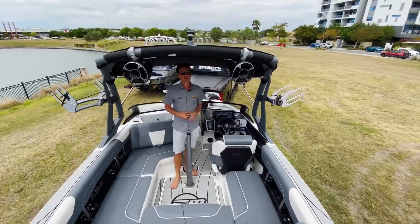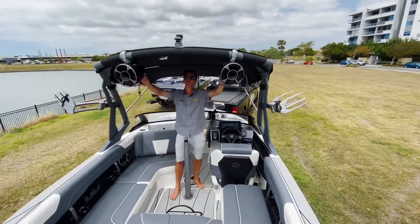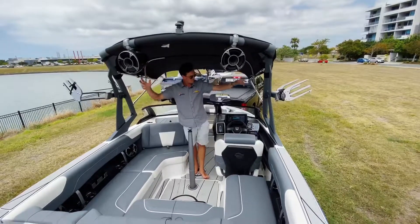This sleek modern design tower is nice and high with good headroom and is very easy to use. You have a choice of two or four tower speakers, and it's a fully collapsible tower.